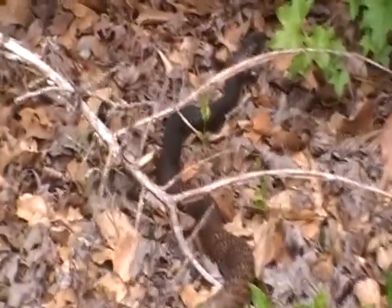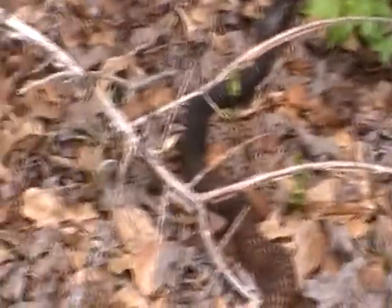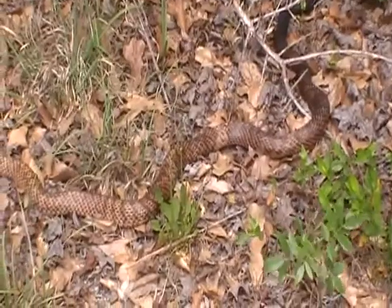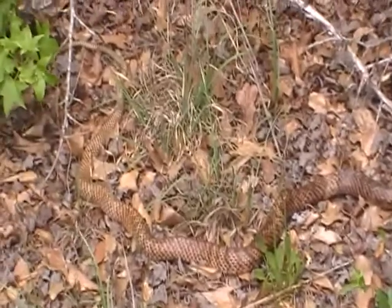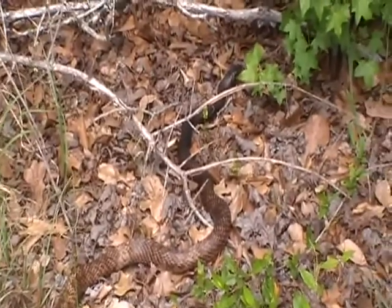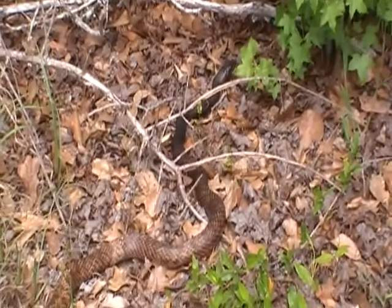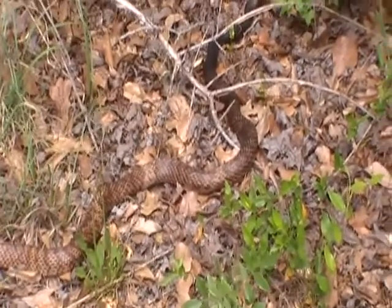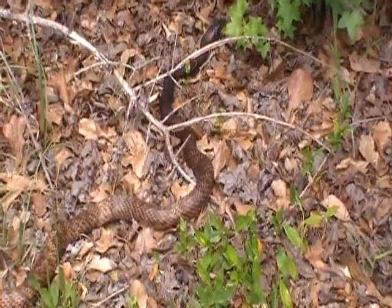I'll just have to look this guy up and see exactly what kind he is. Let's see if we can approach with caution. I'm thinking it might be a corn snake of some sort. This is just one of those things where you have to be aware of your surroundings, and obviously I could use a little refresher on my snake identification.